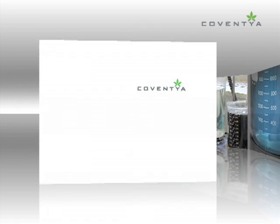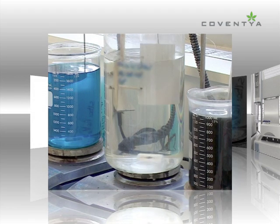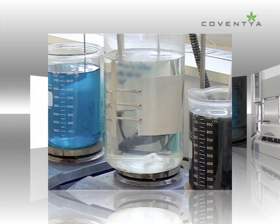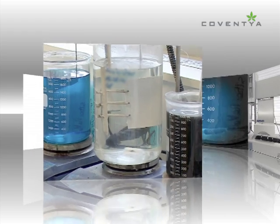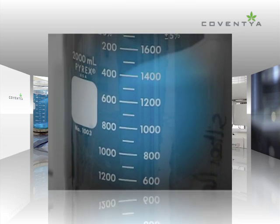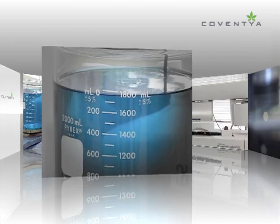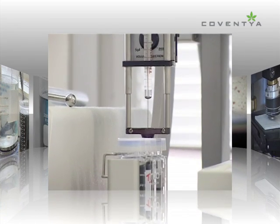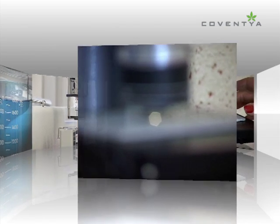Coventia plating on plastics technology provides an important enhancement to plastic parts for many applications in the perfume, cosmetics, plumbing and automotive industries today. Commonly referred to as POP, plating on plastic processes have been developed in Coventia laboratories to provide improved appearance and other important performance characteristics for plastic parts.